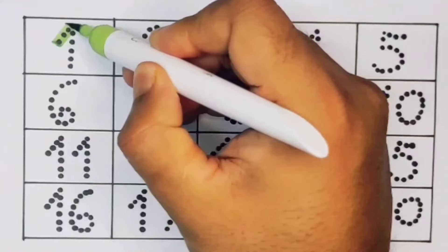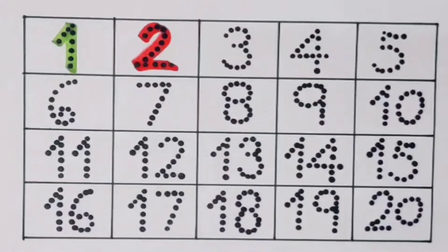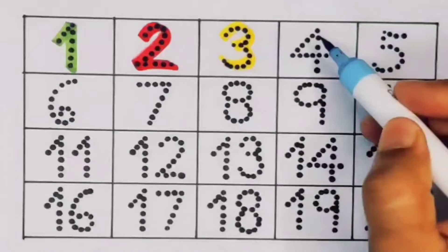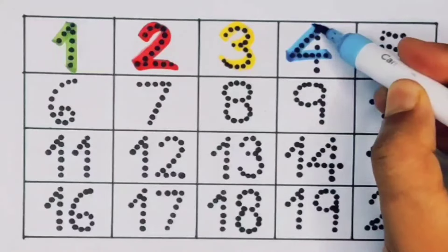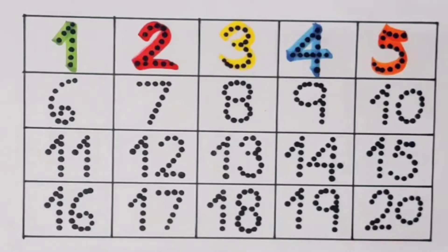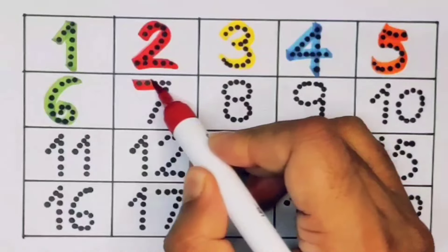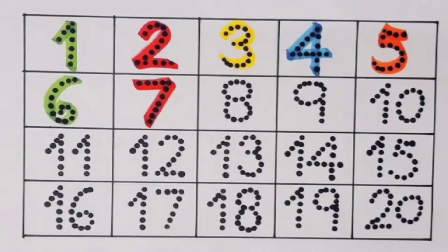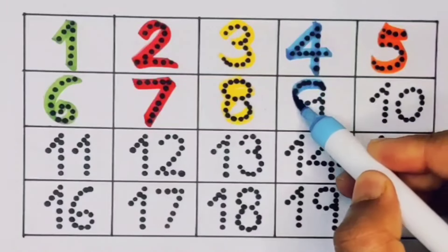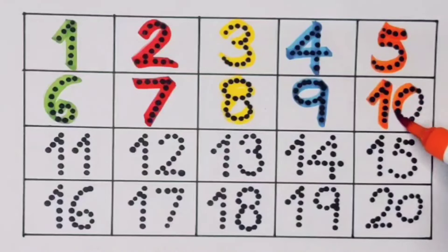Number one, number two, number three, number four, number five, number six, number seven, number eight, number nine. Next: 1-0, ten, number ten.